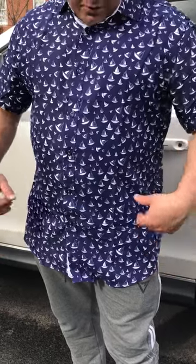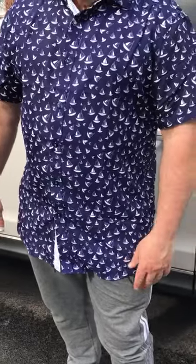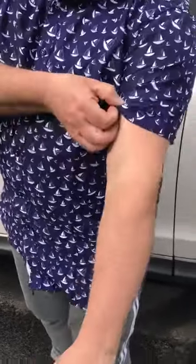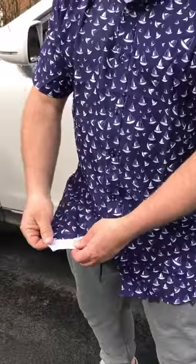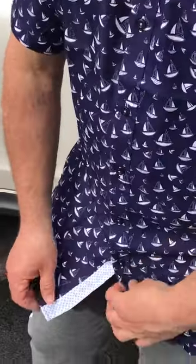Looking at this shirt here, it is really cool. It has a sails print and it's raining outside so it works great for summer or rainy weather as well. You can see the print here, everything's nicely sewn. I was really impressed by the pattern that they have on the inside of this.